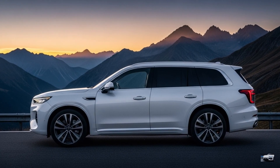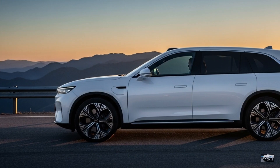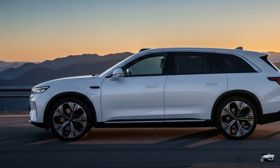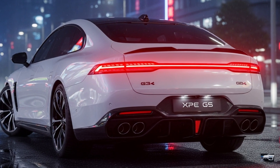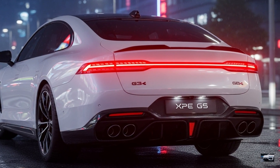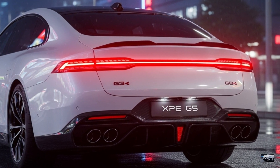The side profile showcases 21-inch forged alloy wheels and electric suction doors. Built on the SEPA 2.0 platform, it balances elegance with five-seat practicality. At the rear, a full-width LED taillight bar, carbon fiber diffuser, and subtle spoiler enhance its sleek look.